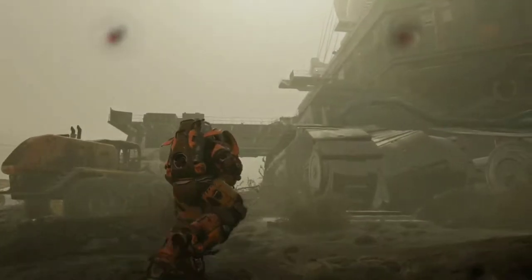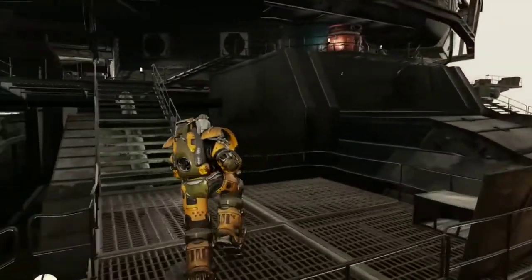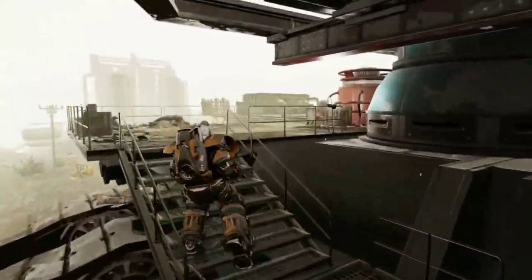Today we're going to talk about an experimental power armor used for mining: the EXC-17 Excavator Suit, or more commonly referred to by the pioneers of Appalachia, the Excavator Power Armor.